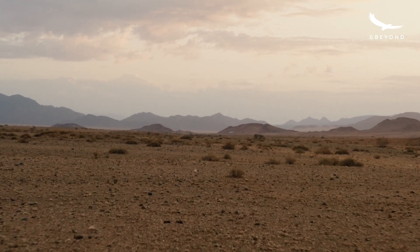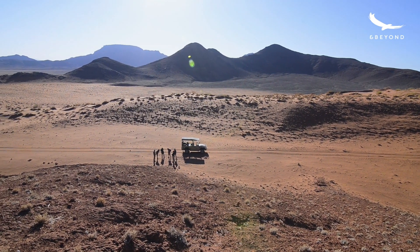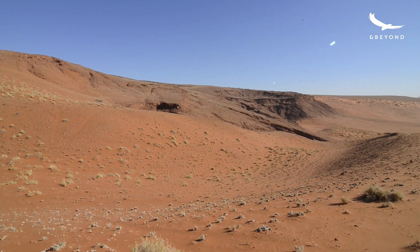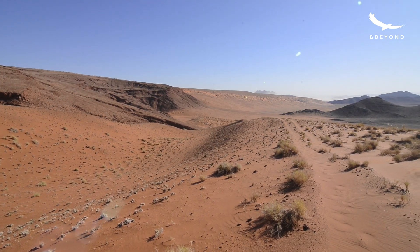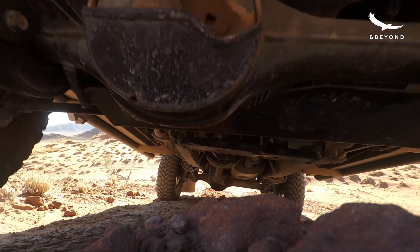The petrified dunes that we have on our reserve — we believe they're about 13 million years old. They were formed during a dune field very similar, we believe, to the dune field we have here today, but it would have been a totally separate dune field. We believe there were times when dunes accumulated when we had desert conditions, and then times when the dunes washed away when there were wet conditions.